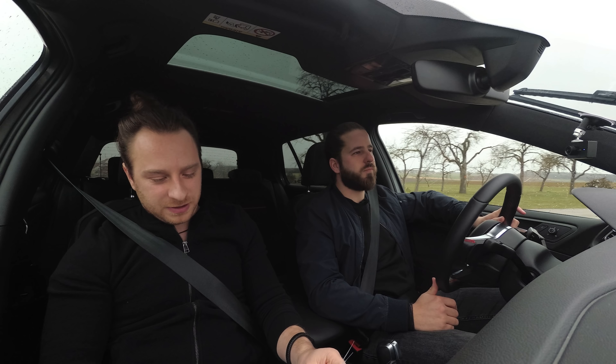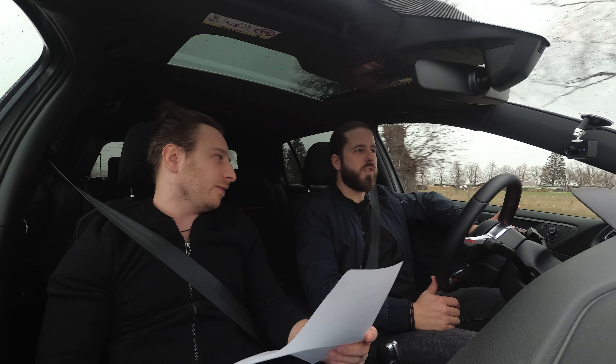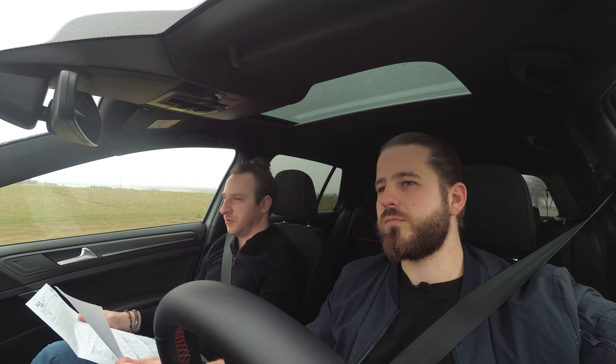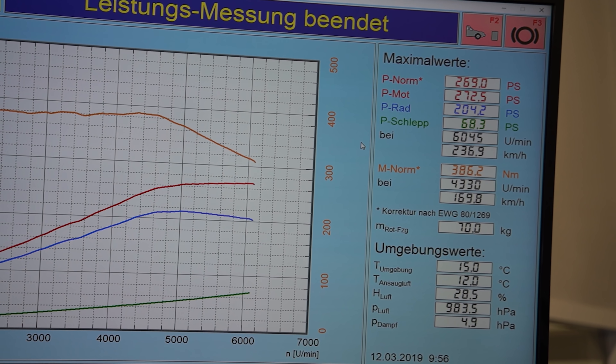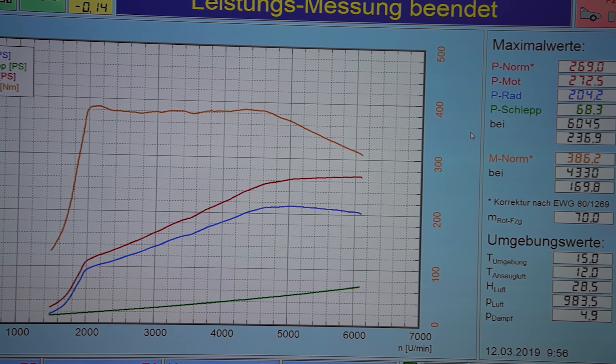We should mention that this is the GTI performance version with 180 kilowatt in stock, so it's 245 horsepower as VW states, but we actually measured the car with 269 horsepower in stock, and also 386 Newton meters - the official figure is 370 Newton meters - so it's slightly above the official figures.